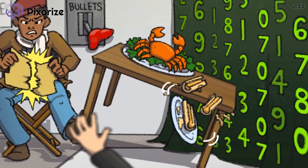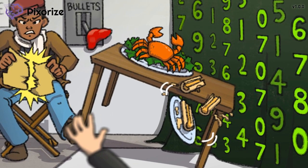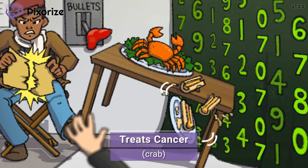In front of him, the movie director has catered a plate of yummy, buttery crab. Here at Pixerize, we use a crab to symbolize cancer, just like the zodiac sign for cancer is a crab. Methotrexate is a form of chemotherapy that is useful in stopping the rapid cell division that occurs with cancer.